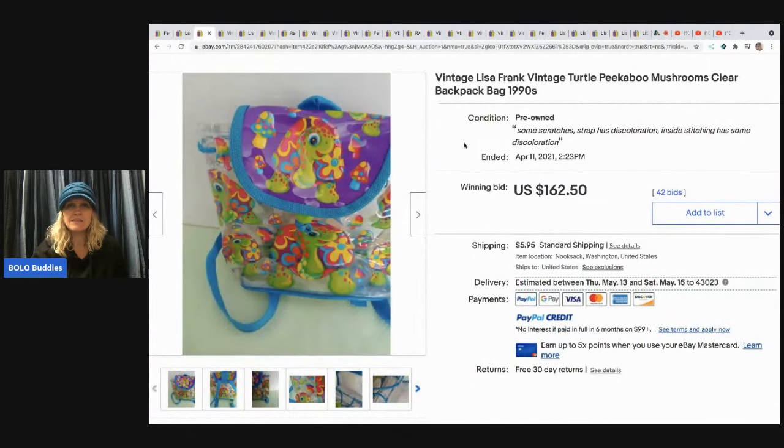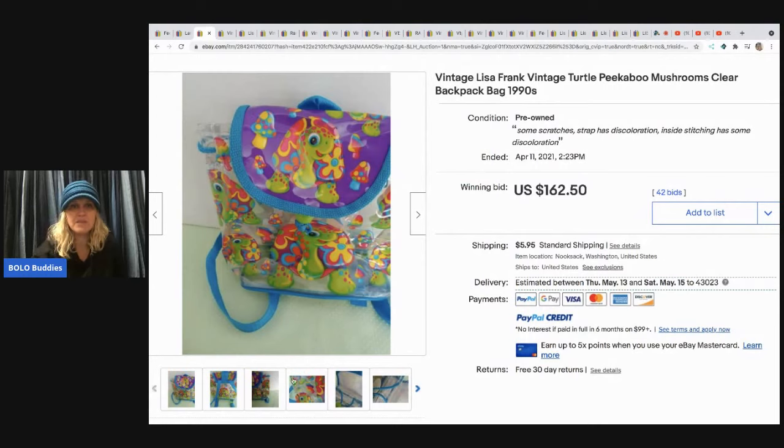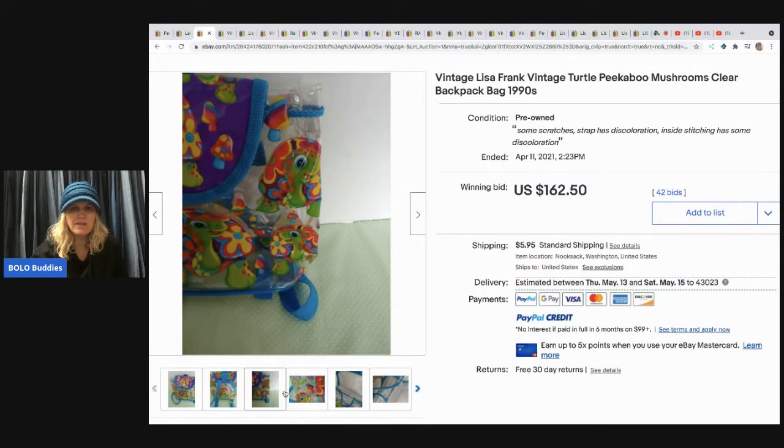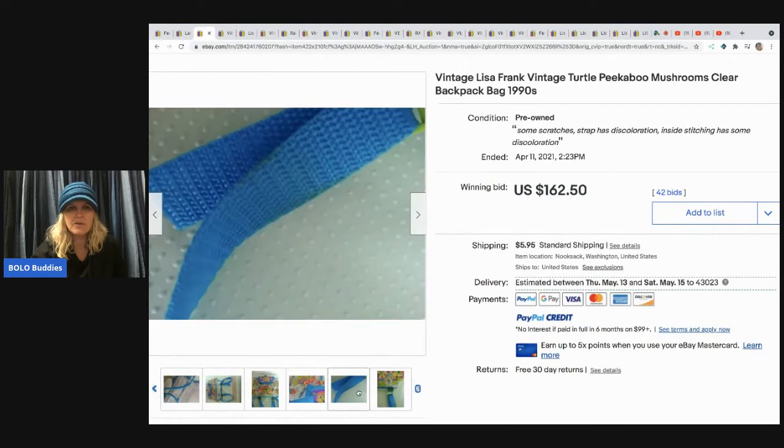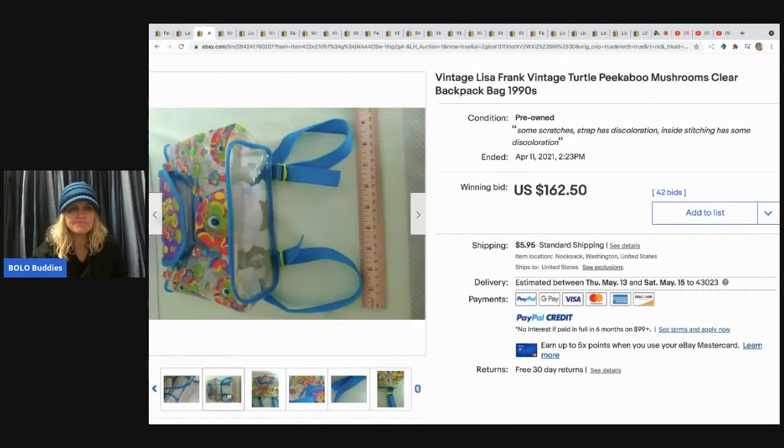The next item is this vintage Lisa Frank turtle peekaboo mushroom clear backpack, and this sold for $162.50. I think this one was shared in my Facebook group at some point. I did not go in and verify this specific one, but most of these I did verify.